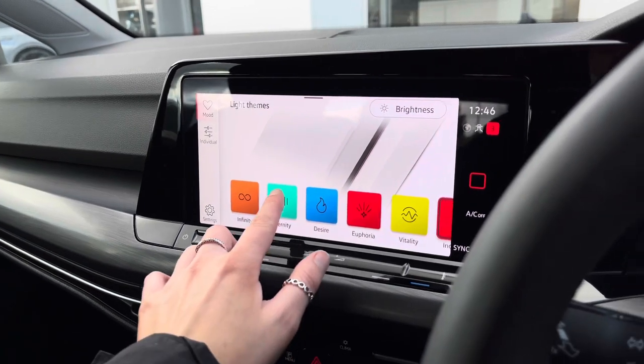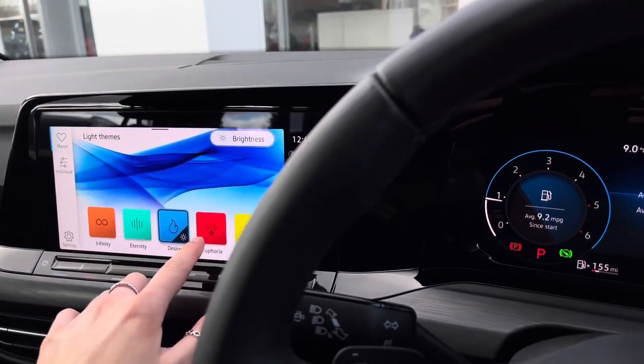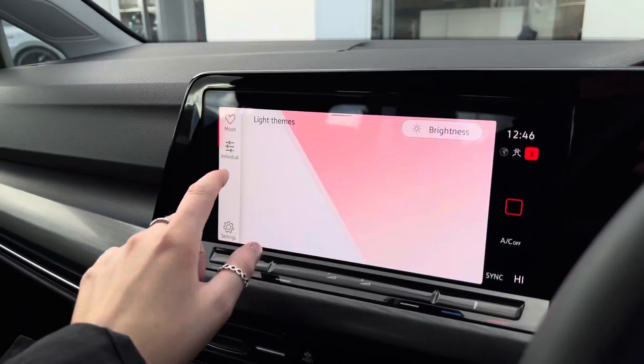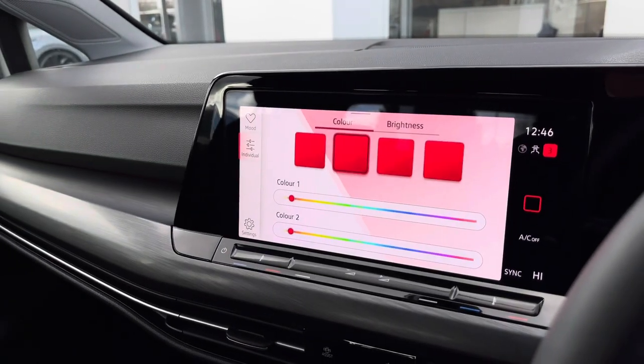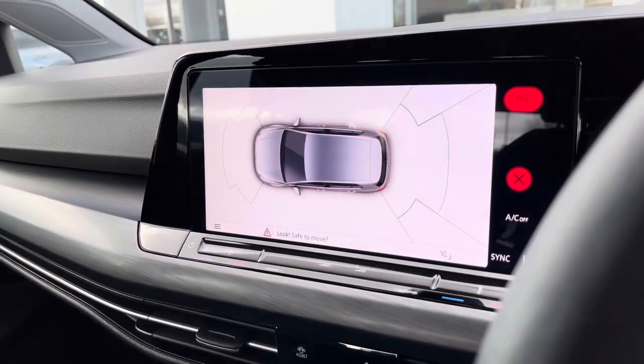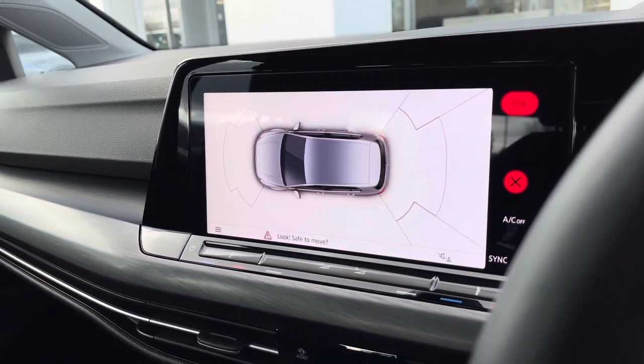We also have the ambient lighting pack, featuring 30 customisable colours to choose from according to driver preference. You also have an individual option where you can choose your own colour. When popping the car into reverse, your parking sensors will appear on the screen.